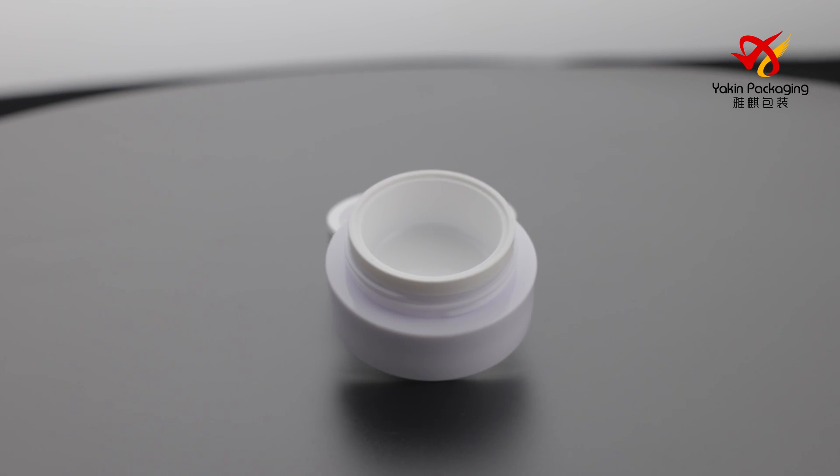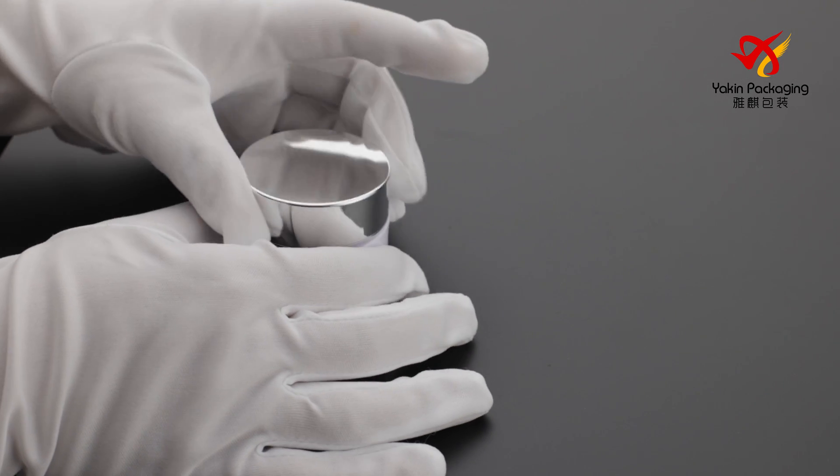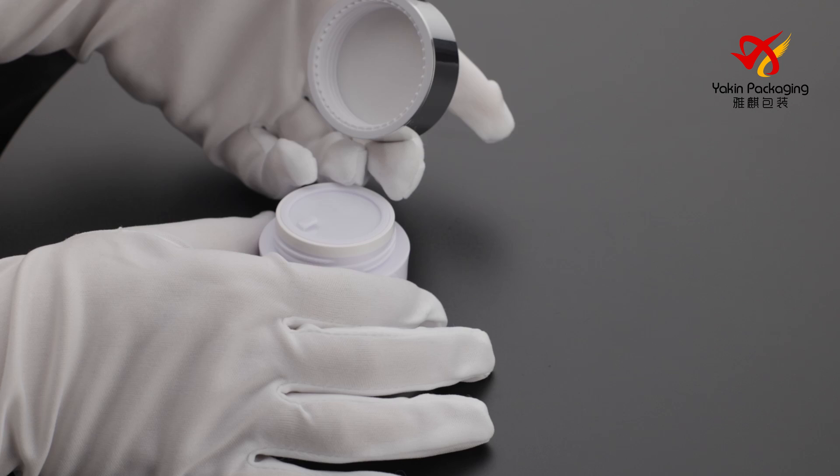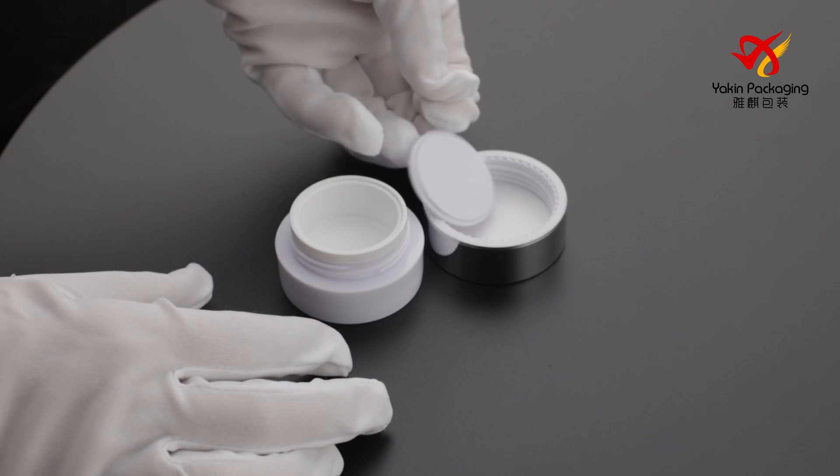UV coating can also be customized. Free samples are always available. As for repeat orders, we can provide fast lead time of only 20 to 25 days.